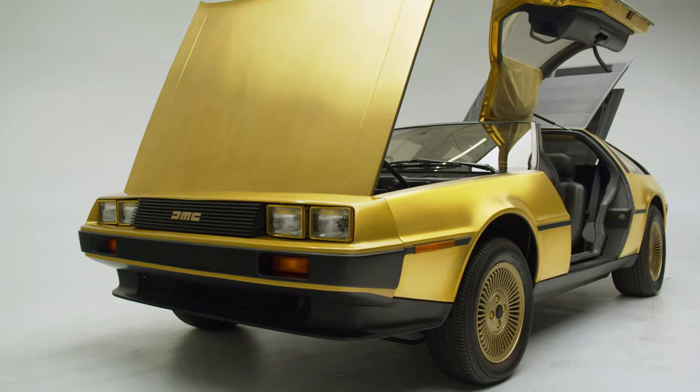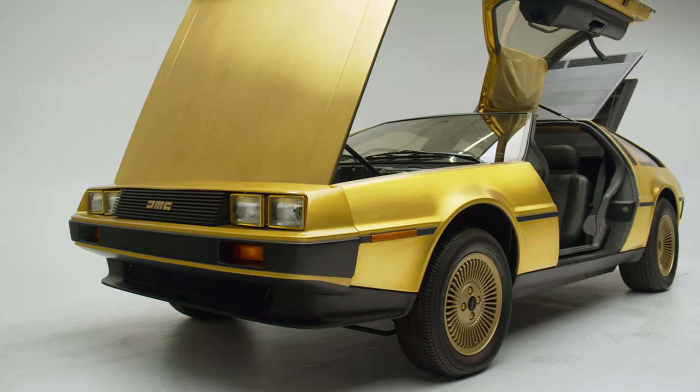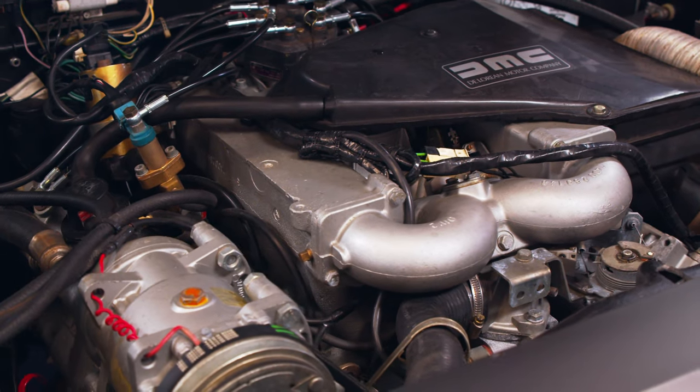The gullwing doors were more of a styling affectation than a necessity for the DeLorean DMC-12. It wasn't really a 12, which I think is kind of interesting. It had a Peugeot, Renault, Volvo-derived V6 engine. Today, a DeLorean is unusual, and I don't think very many people would know what a DeLorean was if it weren't for the Back to the Future franchise.